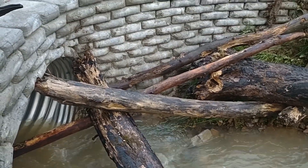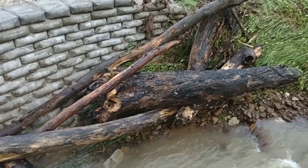I didn't think there were any logs upstream that were quite that big, but evidently I didn't get them all.